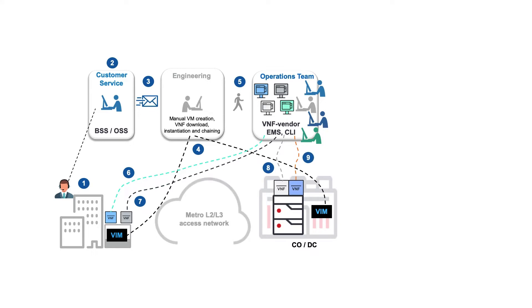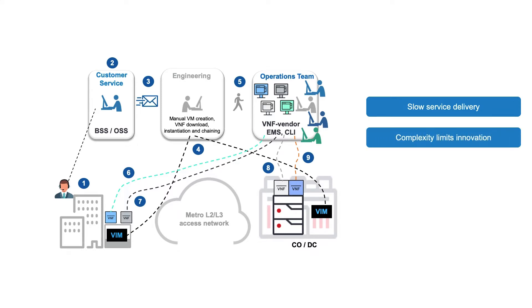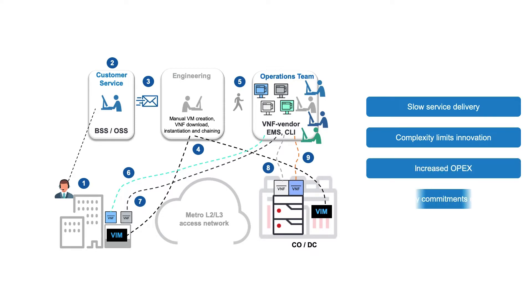As a result, the business impact can be as follows. We see slow service delivery and revenue recognition. Complexity and vendor-specific manual tasks hamper service innovation and agility. Lack of automation means increased OPEX and staff burden. And errors result in unpredictable delivery times and missed commitments. Consequently, service providers are in need of a modernised approach to managing the virtual edge.